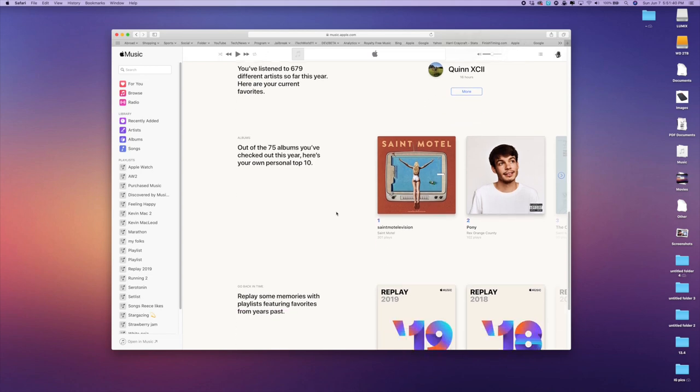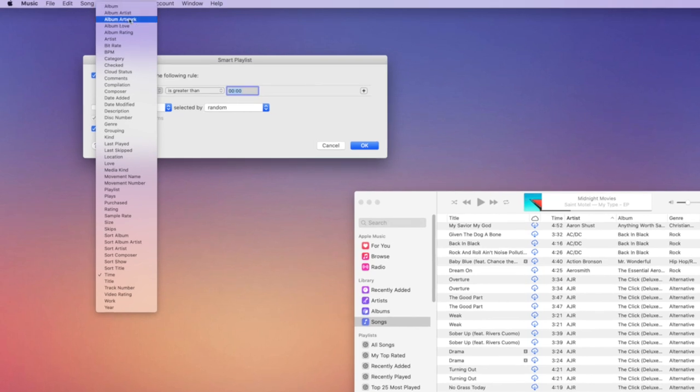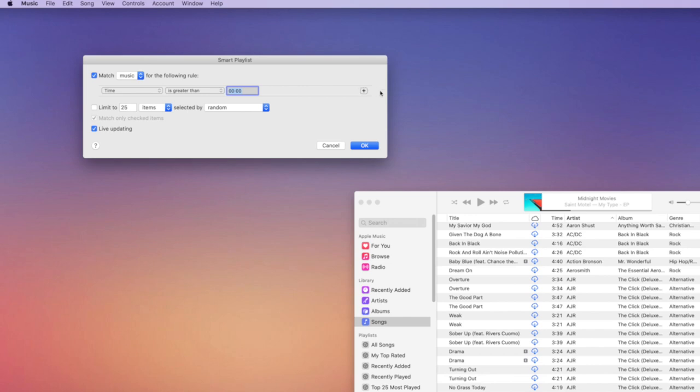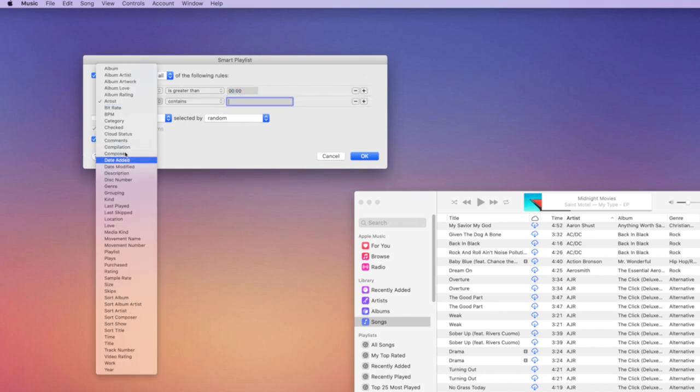Number three, you can actually make smart playlists on iTunes with whatever parameter you want, including layering them. So just as I showed you with the all-music playlist, you can find your top-played songs or all the songs that you favorited, or all songs that are greater than 10 minutes, etc. There's a lot of fun things you can do if you want to organize your music systematically.